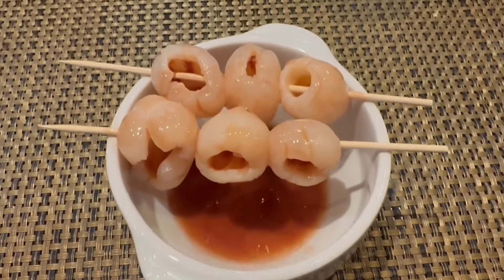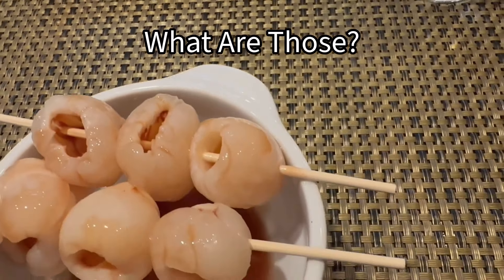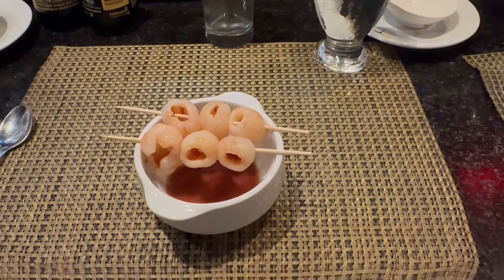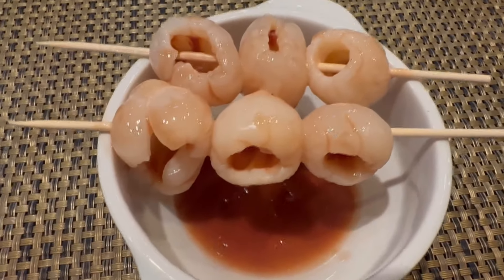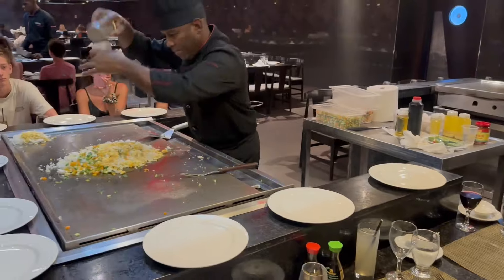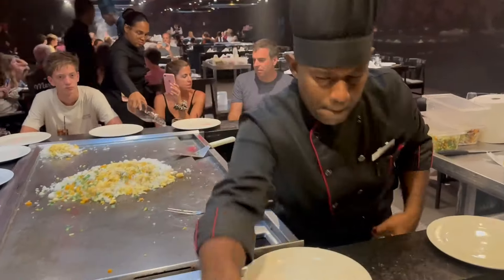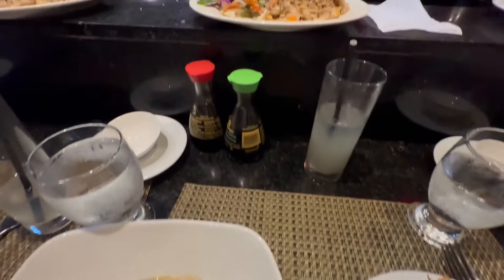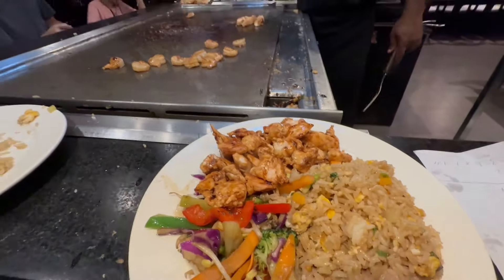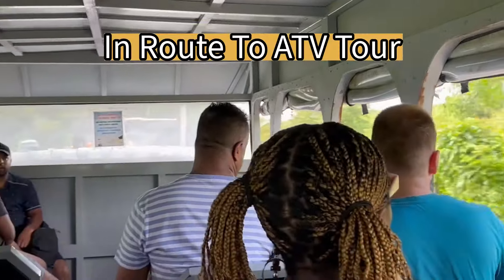We made it back to the resort to enjoy a teppanyaki prepared dinner. Now take a look at this — this was our dessert. Any idea what this is? It is fruit. Lychee and caramel sauce. What a unique combination. Tasty food with tight chef skills was the proper way to end our day.